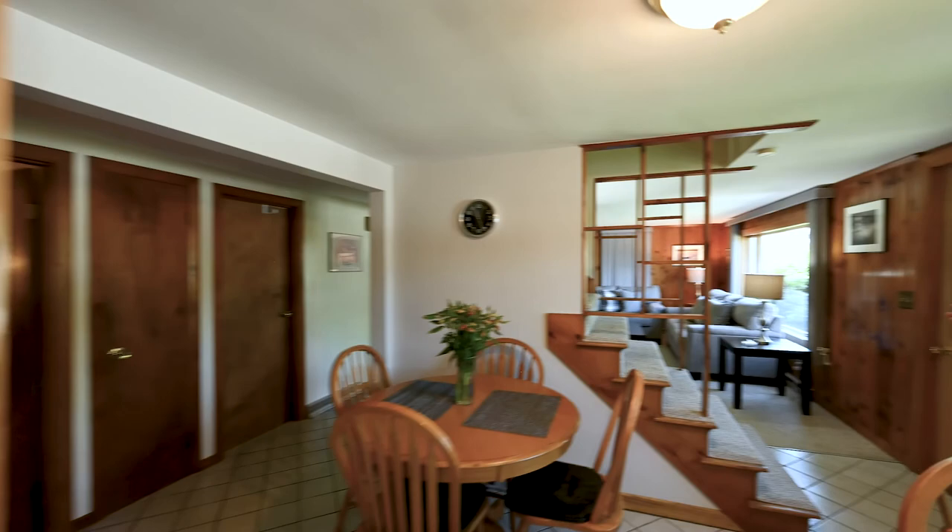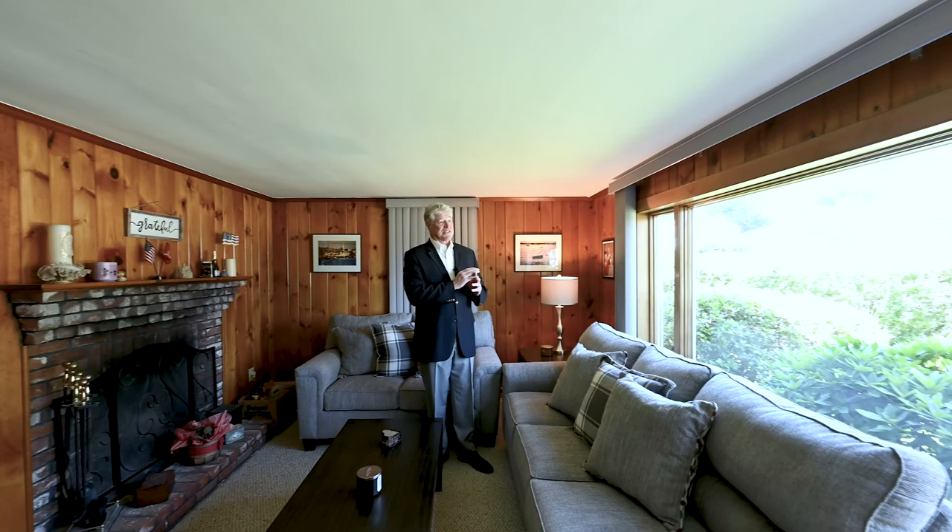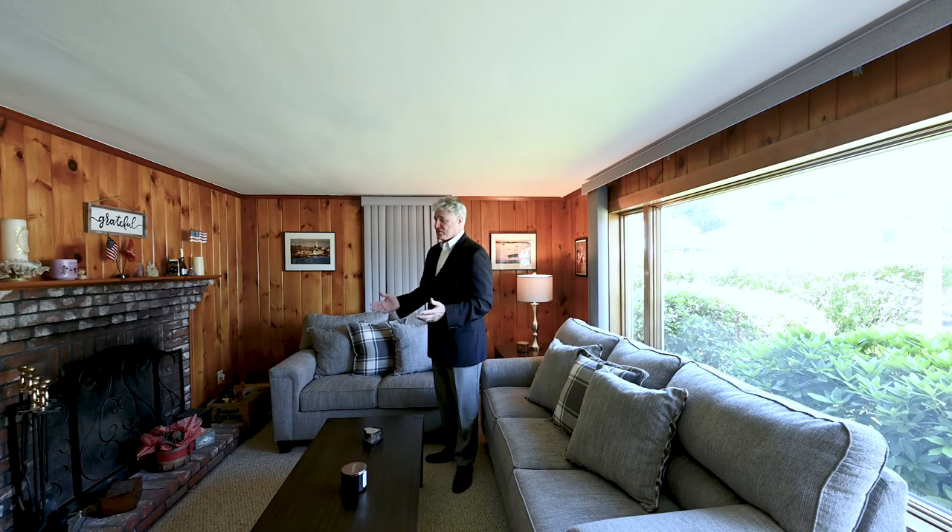The living room has a fireplace, so most people would consider this their family room. It also has a very large three-panel Anderson window overlooking the front yard. Nice carpet and a wood fireplace — a great place to sit and relax.